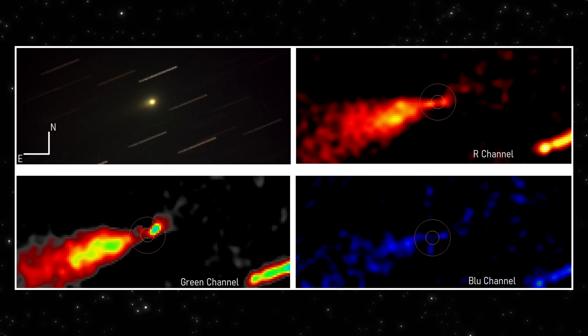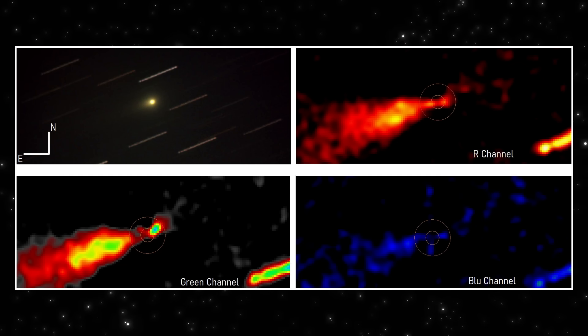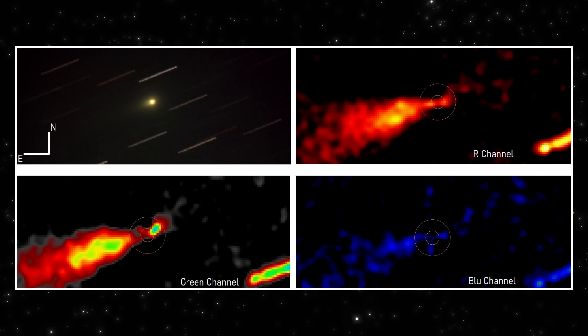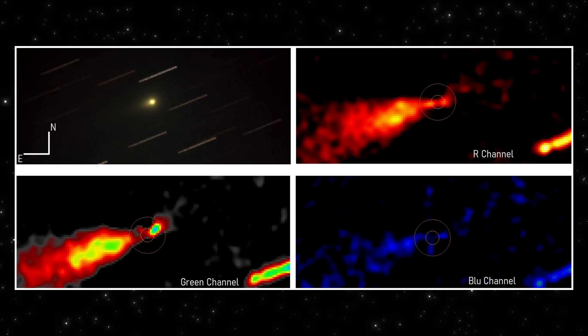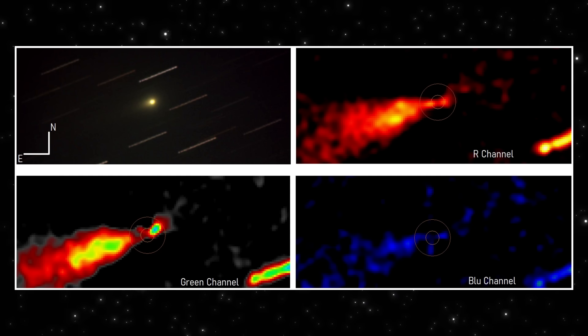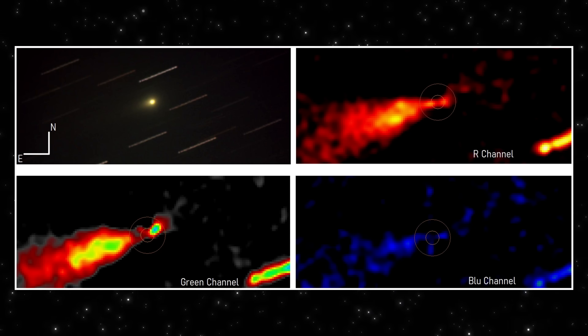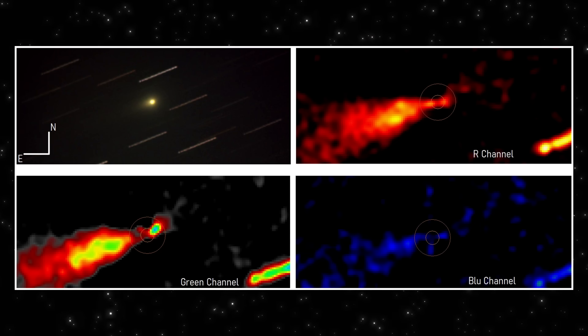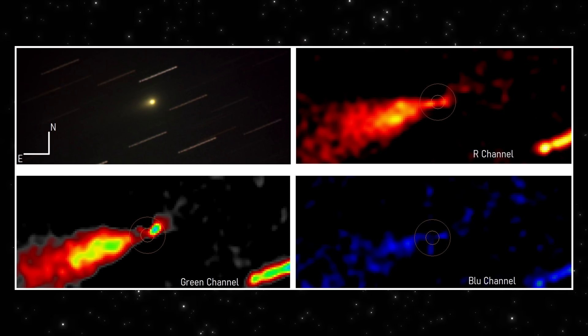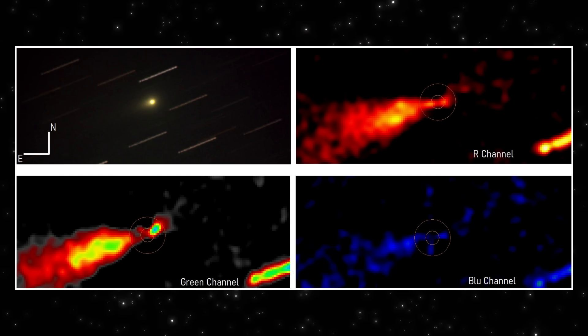Now look at the red channel. This is where the Larsen-Seconina filter is applied — a technique specifically designed to reveal rotational and radial asymmetries. And what comes out is not a diffuse glow. It's a directed extension emerging cleanly from the core. The circled region marks the nucleus position. The structure extends away from it, coherently.